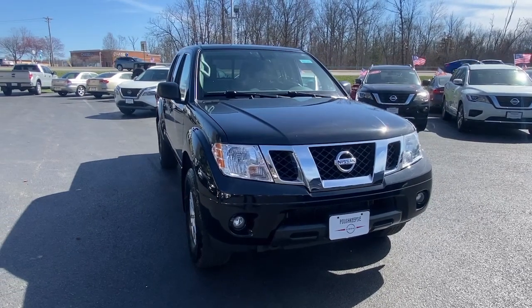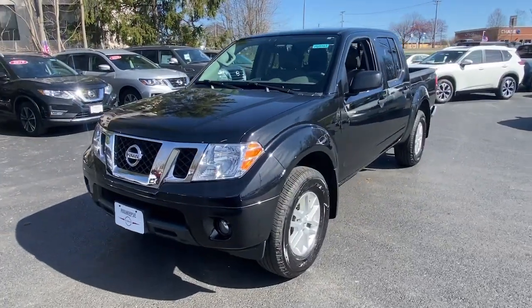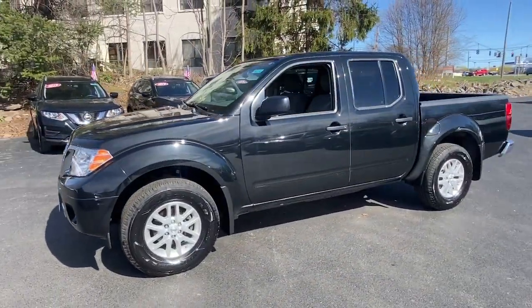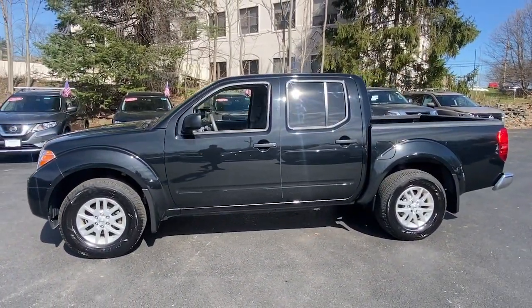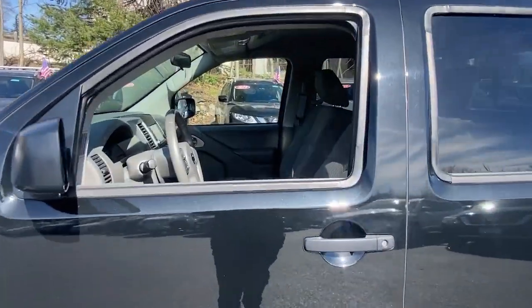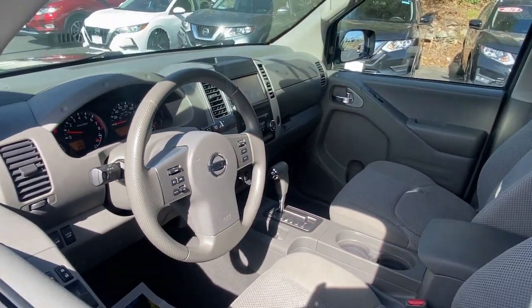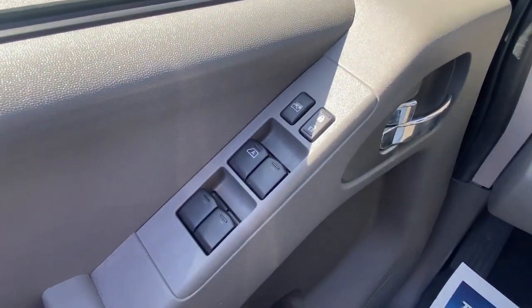Get into the 2019 Nissan Frontier. With less than 50,000 miles on the odometer, this vehicle stands out from the rest. You'll be ready for the job or off-road recreation in this remarkably affordable Frontier. Comfortable, capable and hard-working, this popular midsize pickup is waiting just for you.